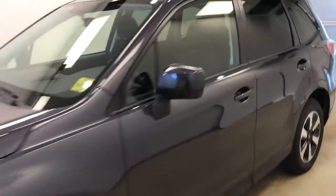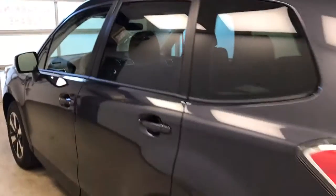This is stock number 184101 on a 2018 Subaru Forester, dark exterior color, dark green.